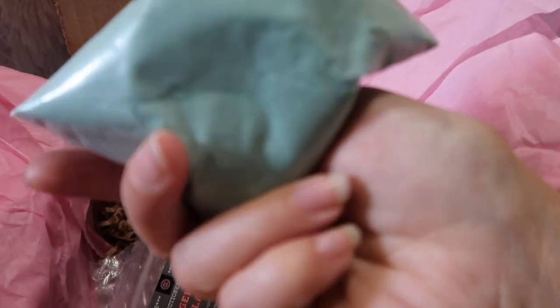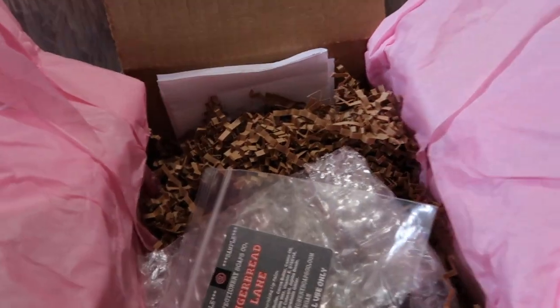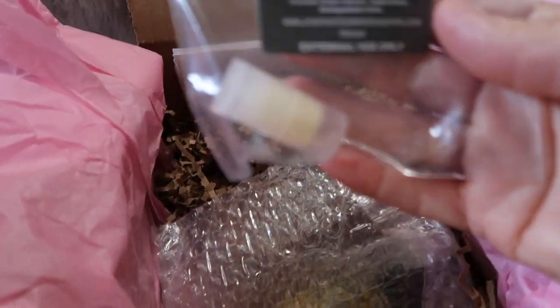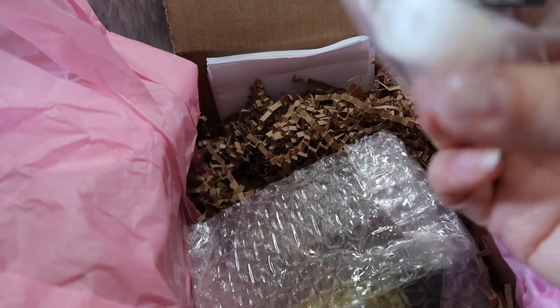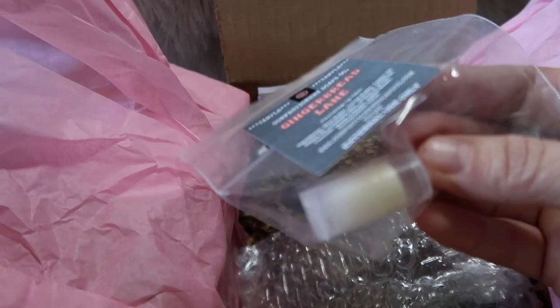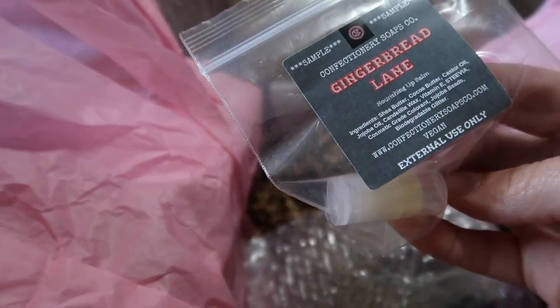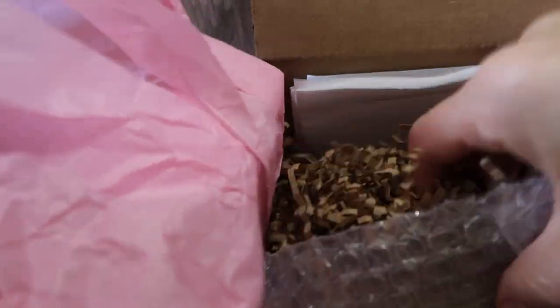It smells really good — it's this green bath fizzy sample. I also got — what is this — Gingerbread Lane? Oh, it's a lip balm! It's a sample of a lip balm. Oh my gosh, I didn't know she did samples of lip balms — how cute is that? It's a teeny tiny sample of a lip balm, and it's Gingerbread Lane because she just did Christmas in July!